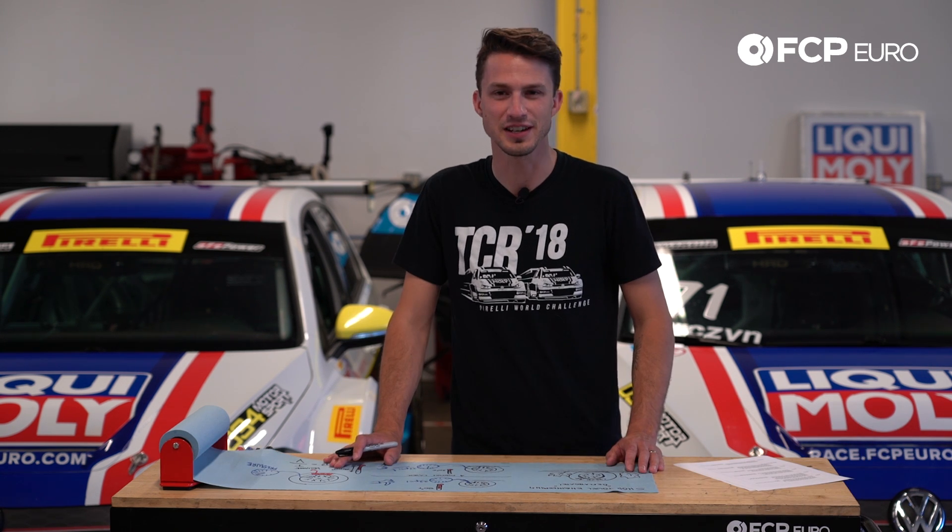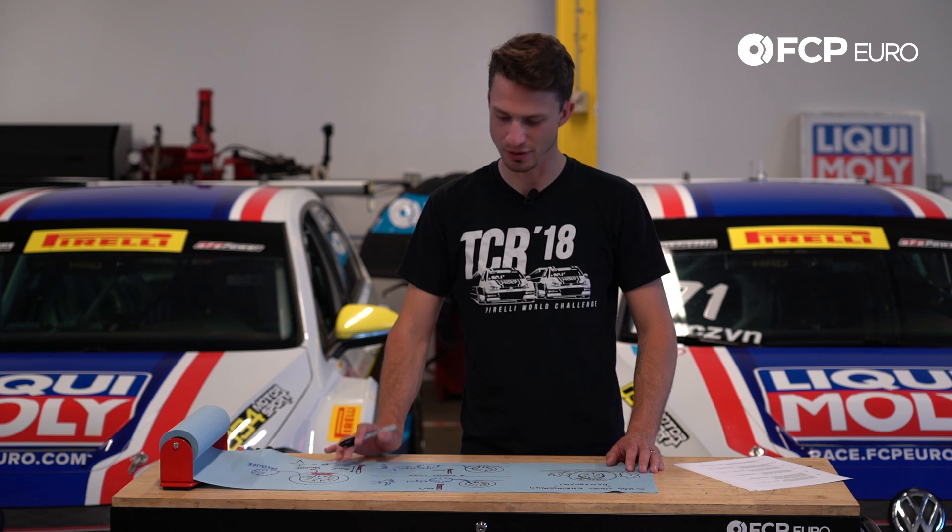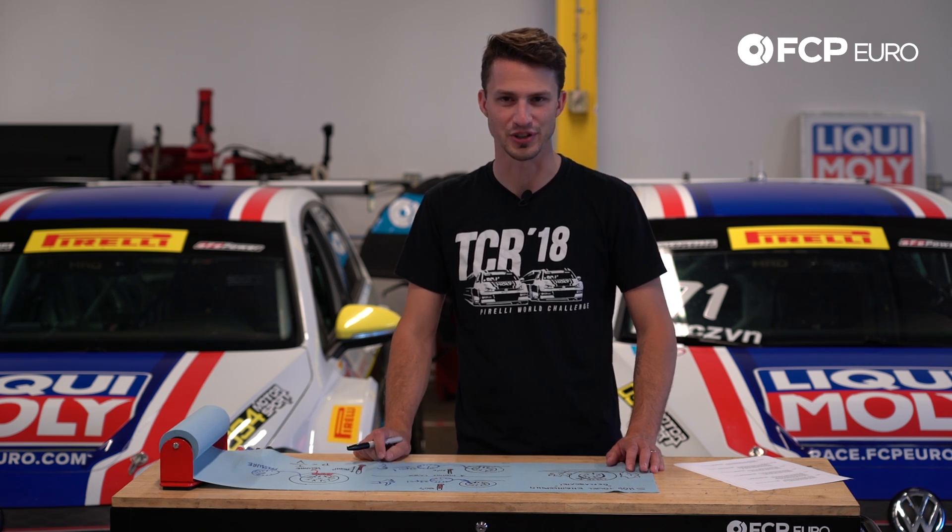Imagine this — it's a sunny September day, 80 degrees. You go and check your tires and they're 32 PSI, exactly what the manufacturer specifies. You say, this is great, I'm gonna go for a drive.